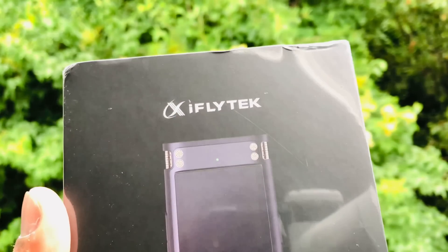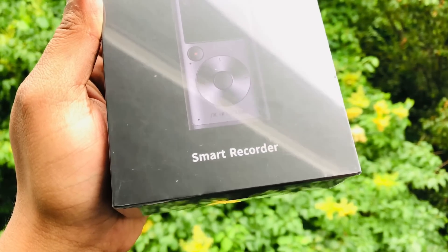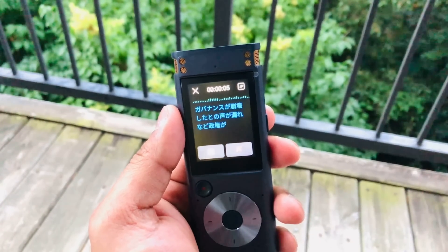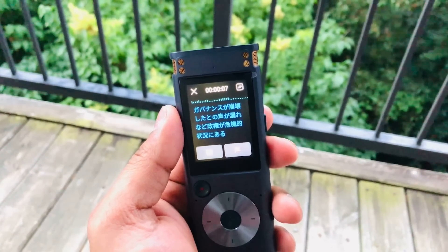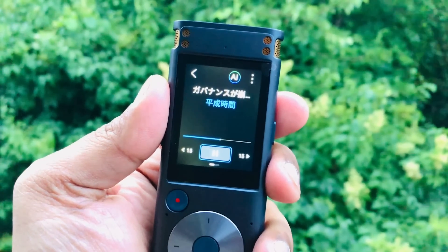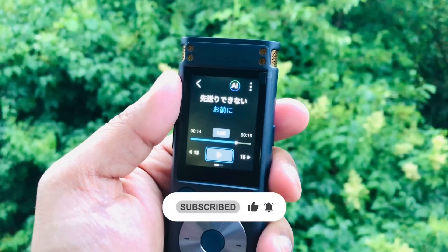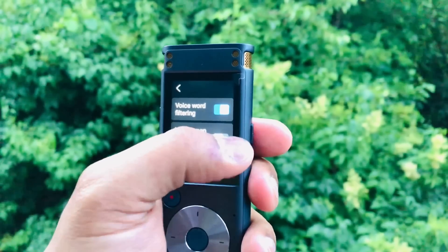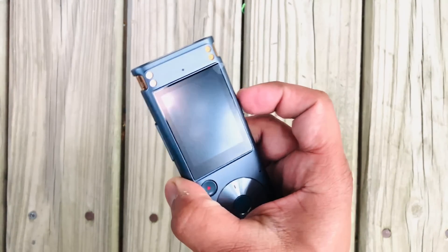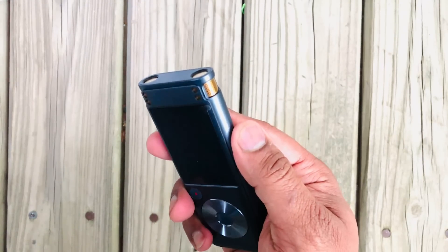The iFlytech Smart Recorder is a useful tool for anyone who needs to record and transcribe audio quickly and efficiently. I highly recommend you to buy this product — hope it will help you in many cases. If you are a student who would like to take notes from your teacher's lectures, or if you are an employee who works in an office where transcribing is necessary, then this gadget surely can help you. I will provide a link in the description, you should definitely check it. Anyway, so this was today's video, hope to see you soon, bye.